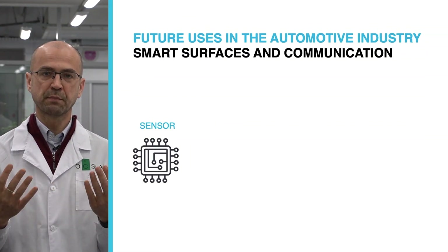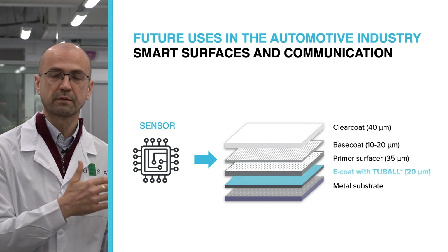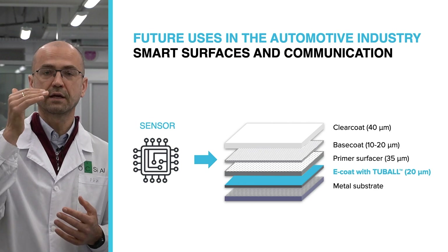With this technology, we can make virtually any surface of a car interior smart and functional to give numerous capabilities that quickly adapt to the passenger's needs. A smart and functional surface is based on a substrate usually made from metal or polymer, then we have e-coat, primer, base coat, and a clear coat.